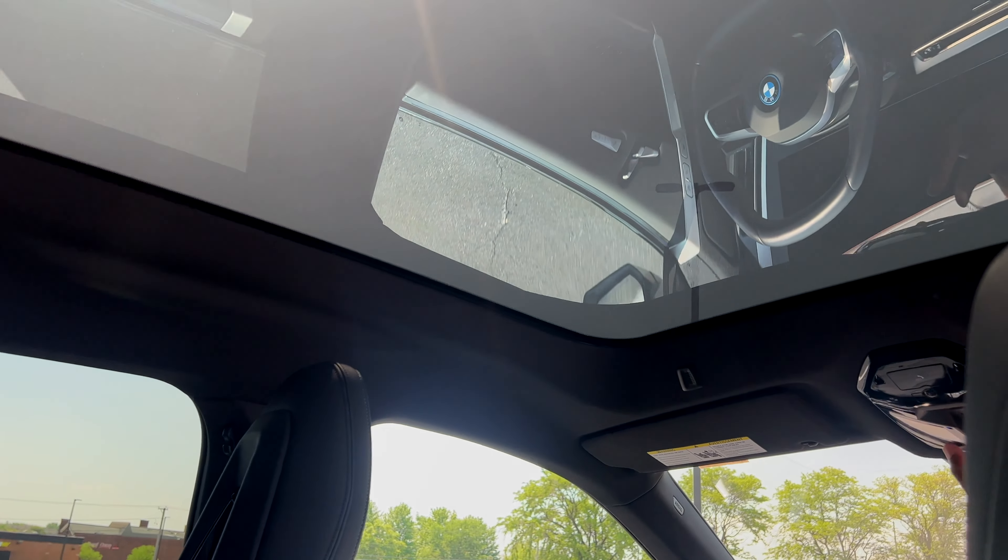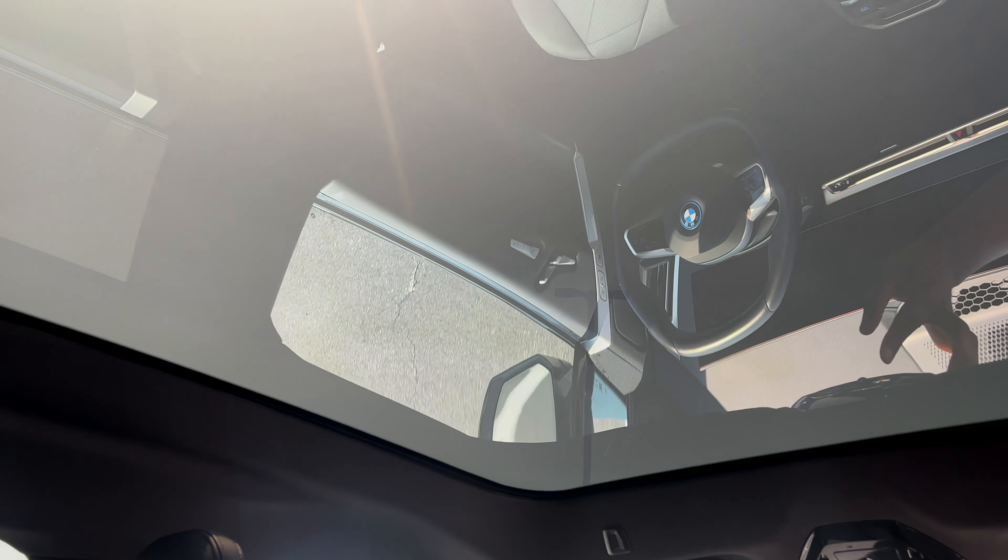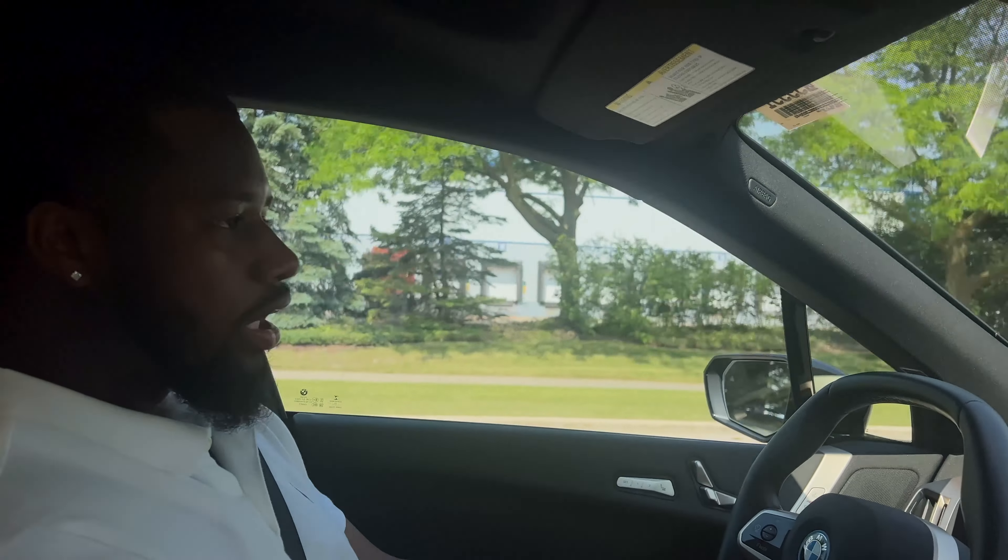One of my favorite features about the BMW iX is the electrochromatic panoramic glass. With the touch of a button like that, I can shade the sun on a hot sunny day.